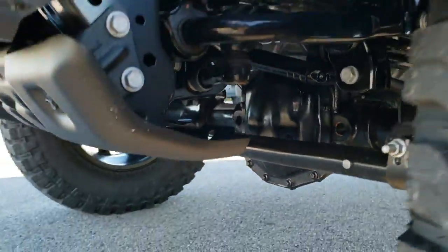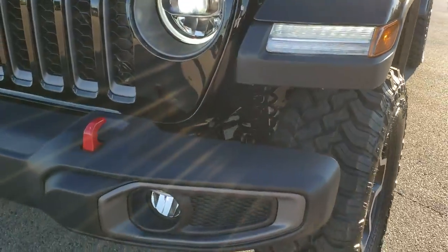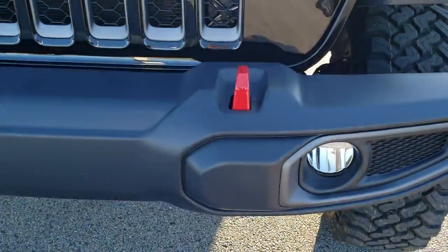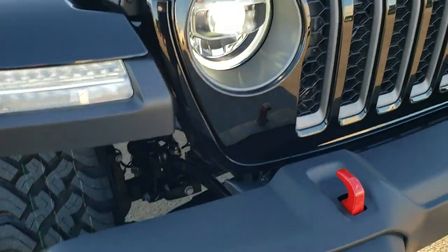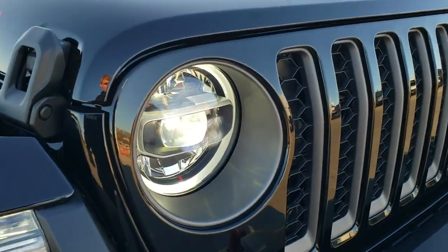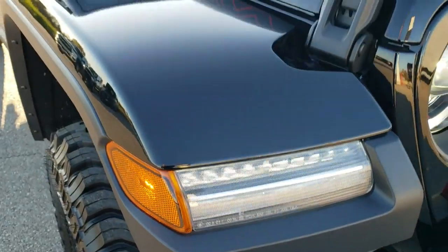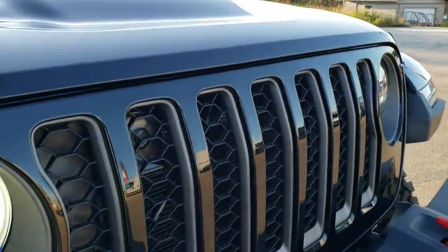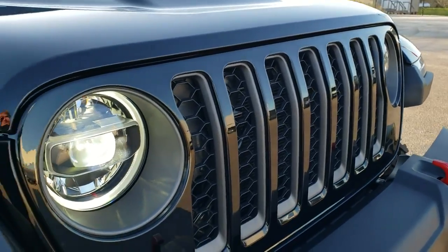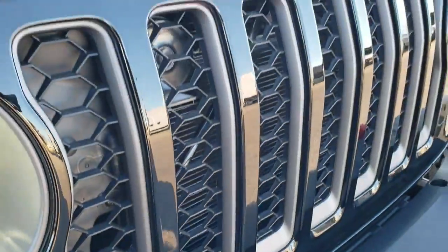This one's going to have the sway bar disconnect. It's also going to have the axle locks. LED fog lights, LED running lights, LED headlamps. You get the LEDs in the fenders as well. The cowl induction hood, the 3.6-liter Pentastar V6 motor, 7-slotted grille with the gray inserts.